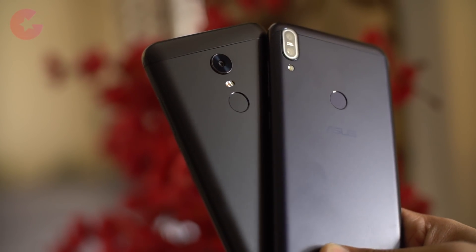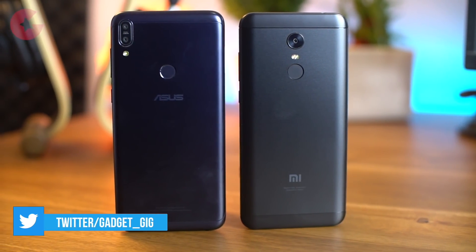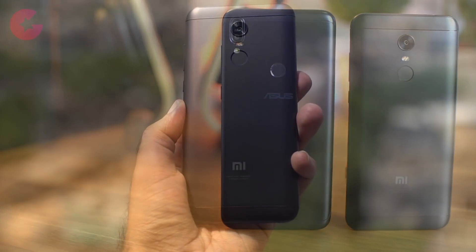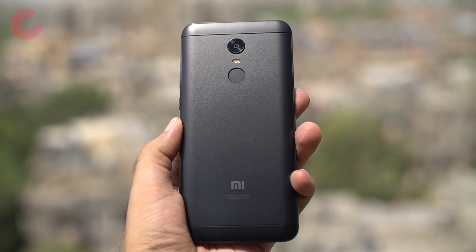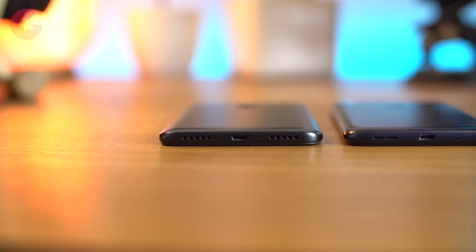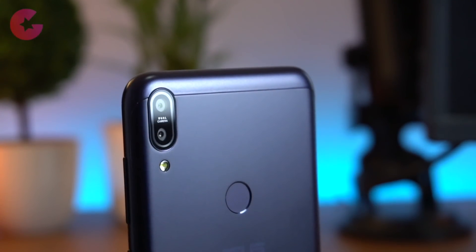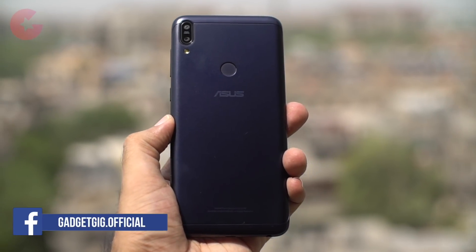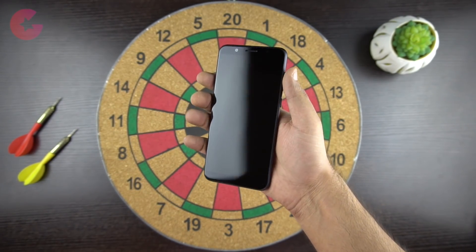First let's talk about design and build quality. If you keep both phones side by side, you will see the same unibody design with a metal back in the middle and plastic top and bottom on both phones. The build quality is very good and both offer a premium feel. Even though the Zenfone Max Pro has a bigger battery, both phones weigh 180g. The Redmi Note 5 has a single camera in the middle compared to the dual camera setup of the Zenfone Max Pro. Design-wise, we like the Zenfone Max Pro as there is no camera bump, and it feels more comfortable to hold.